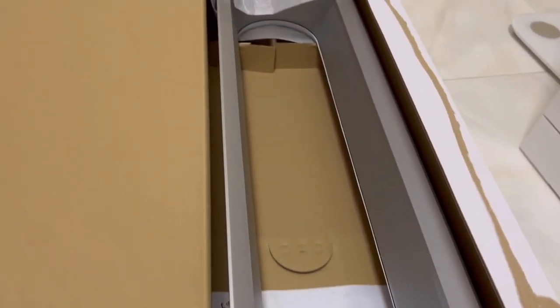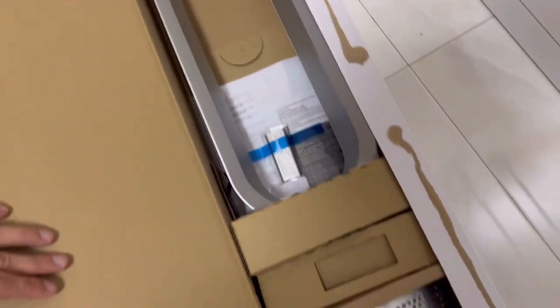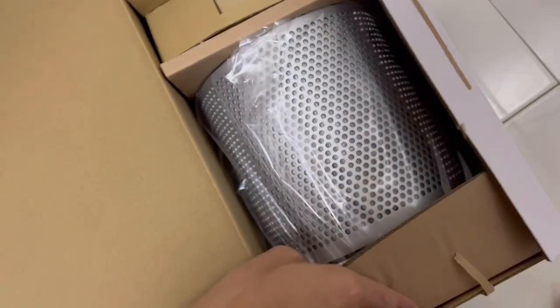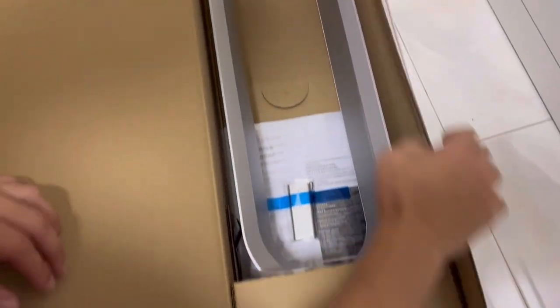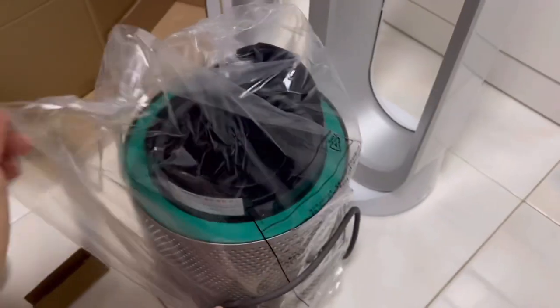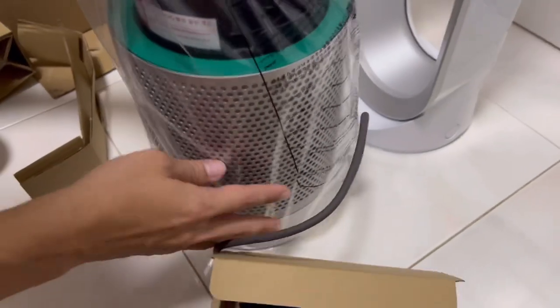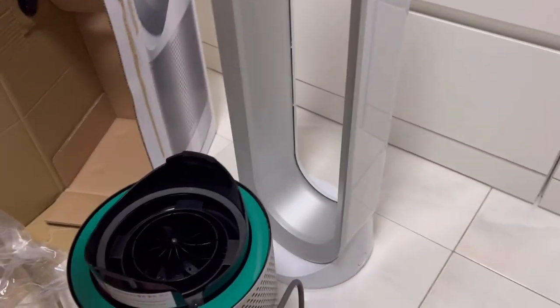Oh, is it one whole piece? Oh yes it is! Check it out. Well, this is the vent I guess. And there's a remote too. This is part of it, and you have to attach it yourself.